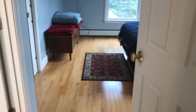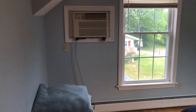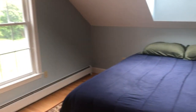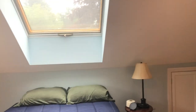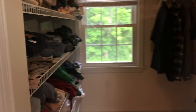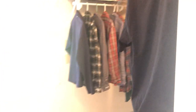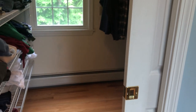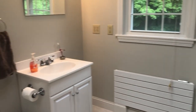And we'll go into the master, where there is another built-in air conditioner and a skylight. Access to the eaves for storage. There's also a good-sized walk-in closet which has a pocket door. And then into the bathroom — a three-quarter bath with a shower.